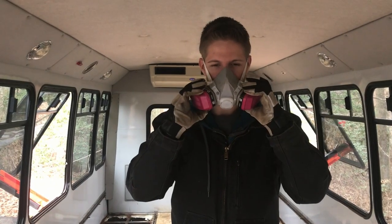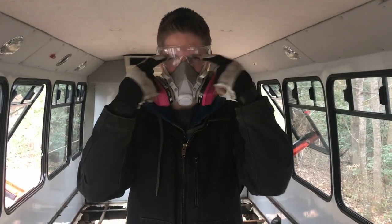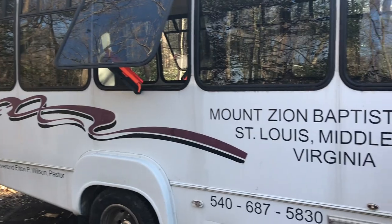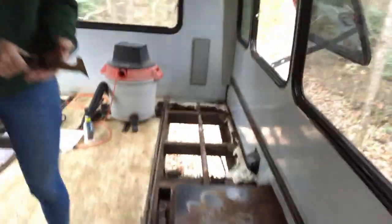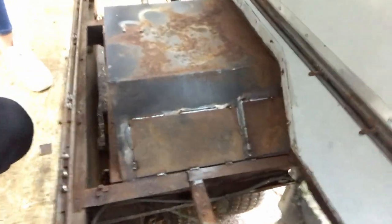Today we're dealing with rust. We got my cousin Charlie to weld right here, going all the way through because it had rusted so much. Yeah, we have a bit of a rust problem.